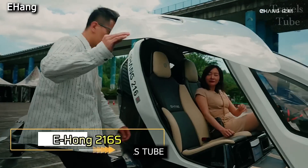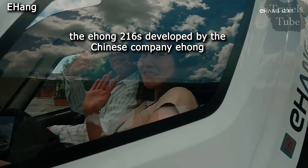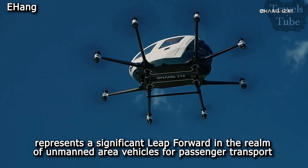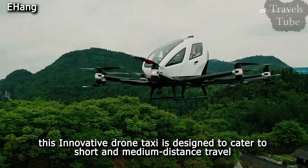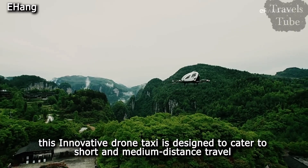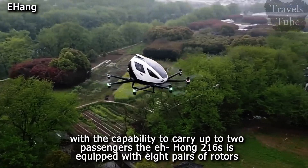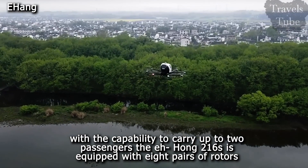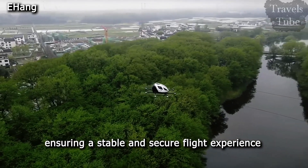E-Hong 216 S. The E-Hong 216 S, developed by the Chinese company E-Hong, represents a significant leap forward in the realm of unmanned aerial vehicles for passenger transport. This innovative drone taxi is designed to cater to short and medium distance travel, offering a novel solution to urban mobility. With the capability to carry up to two passengers, the E-Hong 216 S is equipped with eight pairs of rotors, ensuring a stable and secure flight experience.